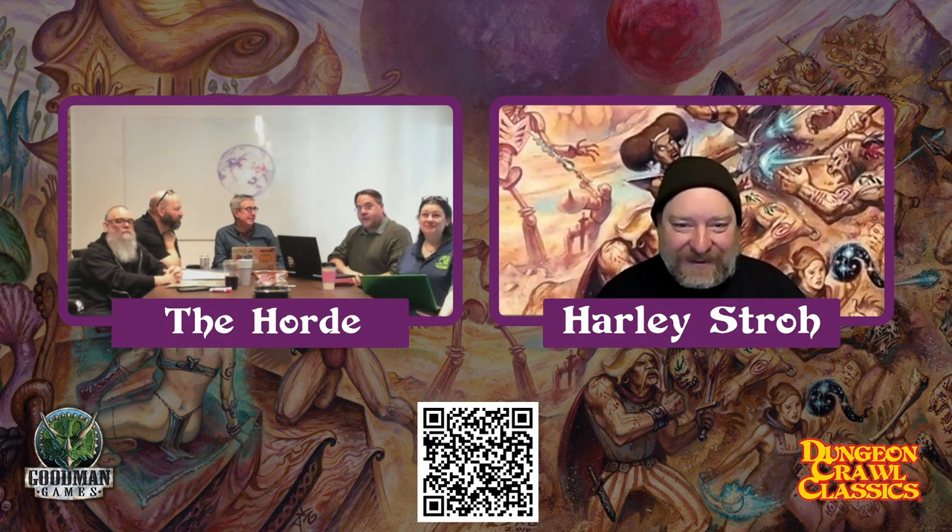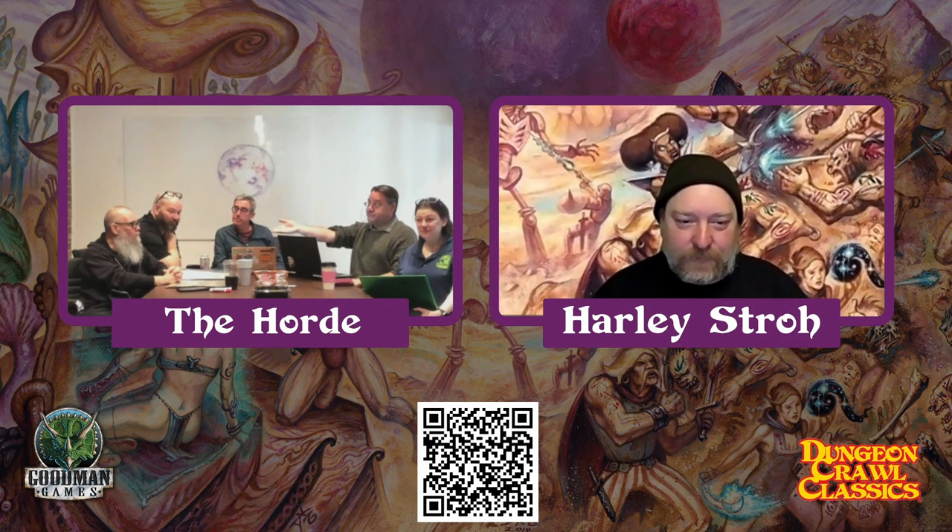And of course there's an awesome new cover by Doug, and an awesome new back cover as well.